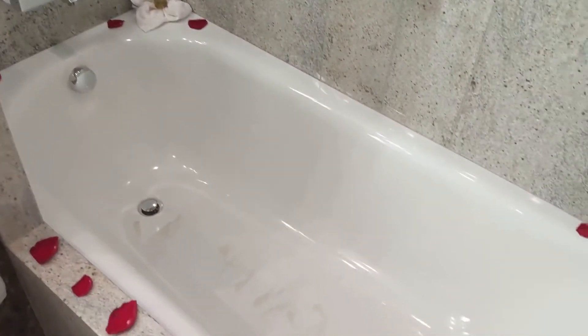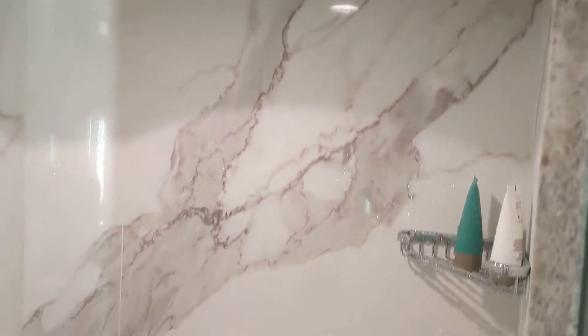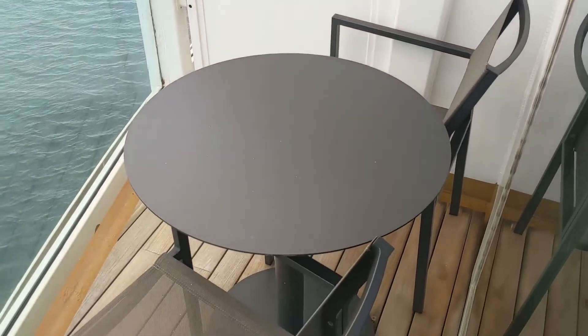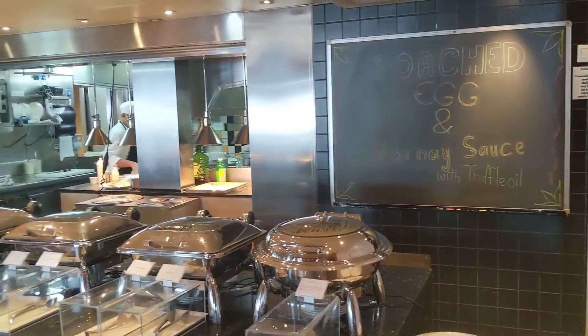The bathroom is large — you have your own bathtub and the staff set up a little romantic bath for me. You also have a large shower with an overhead showerhead as well as handheld, plus a little cabinet that houses your glasses, cotton swabs, and Q-tips. And then there's a teeny tiny balcony — again, this is not the standard balcony on Seaborne.